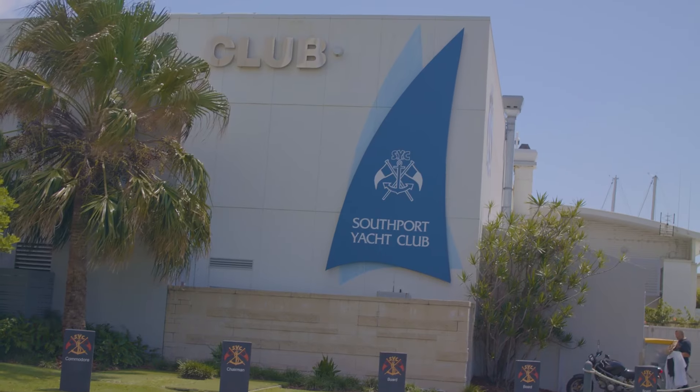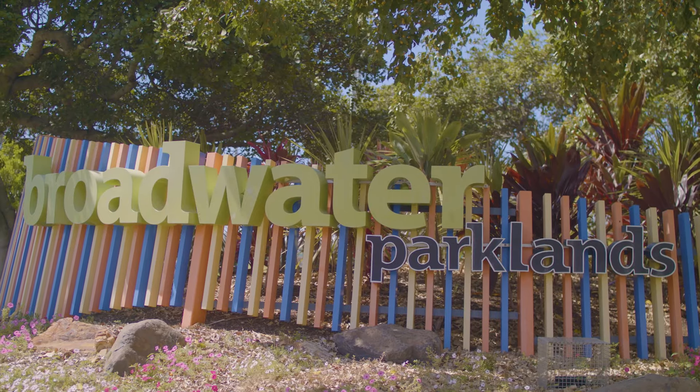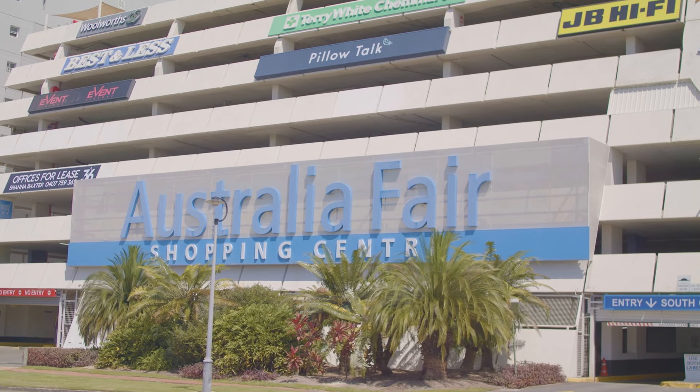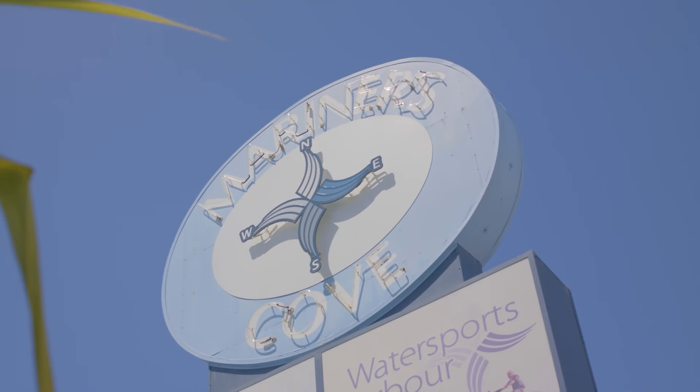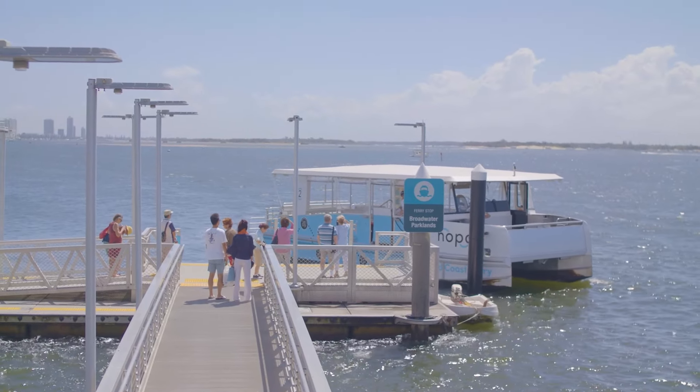Enjoy spending time by the water at Southport Yacht Club, or go for a swim at the Aquatic Centre. You've also got Broadwater Parklands nearby to enjoy a stroll or a picnic, with Australia Fair and Marina Mirage just a stone's throw for all your shopping needs. There's also Hoppo Berry right on your doorstep.